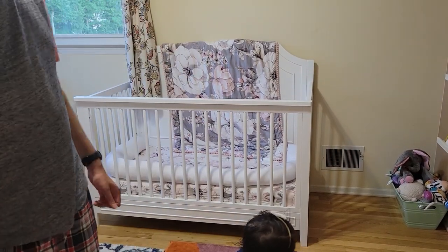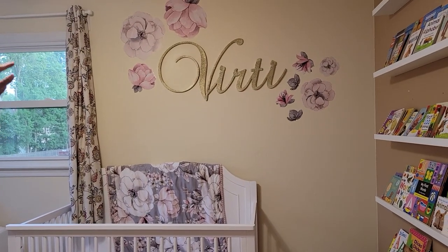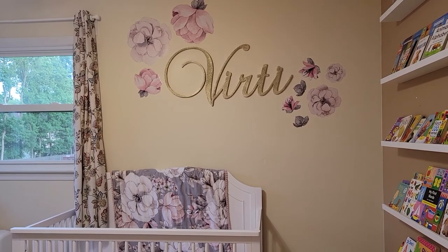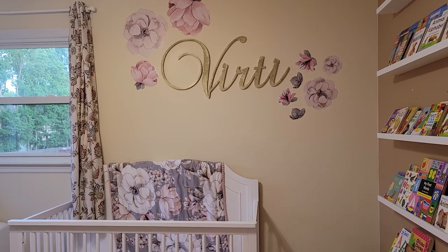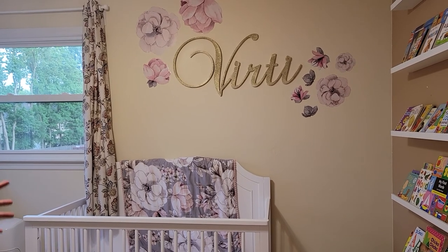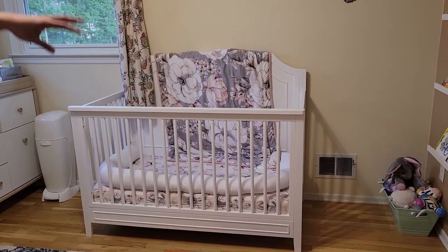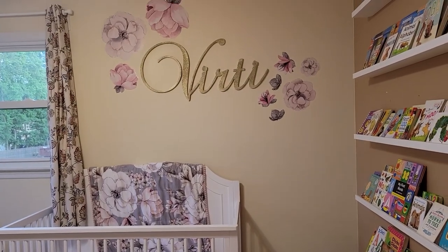We got this wooden name plate and decided to paint it ourselves, but it would have been better to ask the shop to paint it for a small price, because it ended up costing almost as much and I had to spend a lot of time going to the shop. The decoration actually came with the mattress cover — it's a set where you get the mattress cover, the blanket, and the wallpaper decorations. We didn't use everything, just what we thought looked nice with the frame.